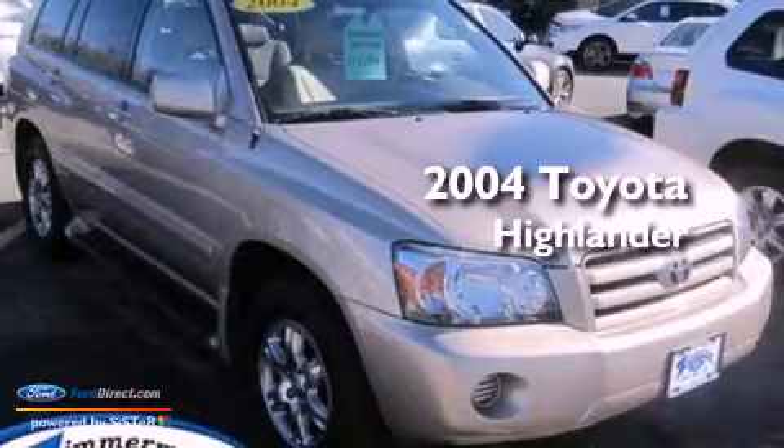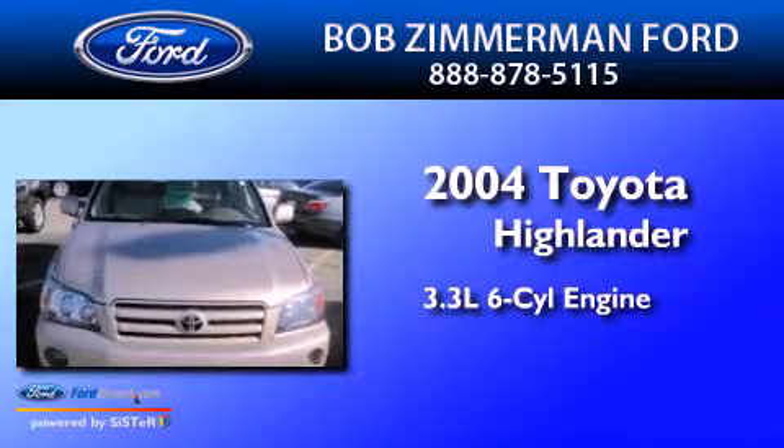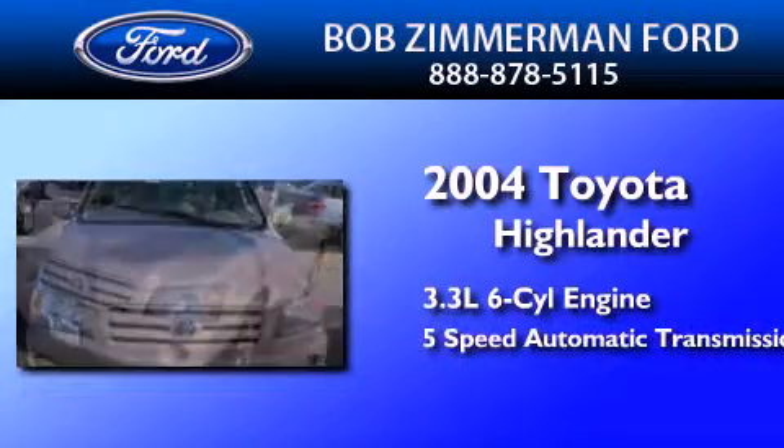This is a 2004 Toyota Highlander. It has a 3.3-liter six-cylinder engine and a five-speed automatic transmission.